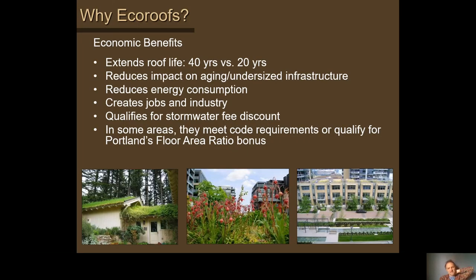In addition to environmental benefits, there are economic benefits with green roofing — primarily that it extends the waterproofing membrane's life typically by two times, based on European studies. It creates a new job and industry, qualifies for stormwater fee discounts in Portland, and qualifies for floor area bonuses in certain parts of the city. There's also a new requirement as of 2018 for roofs over 20,000 square feet in the central city — they're now required to build eco roofs, which is the most stringent requirement in North America.